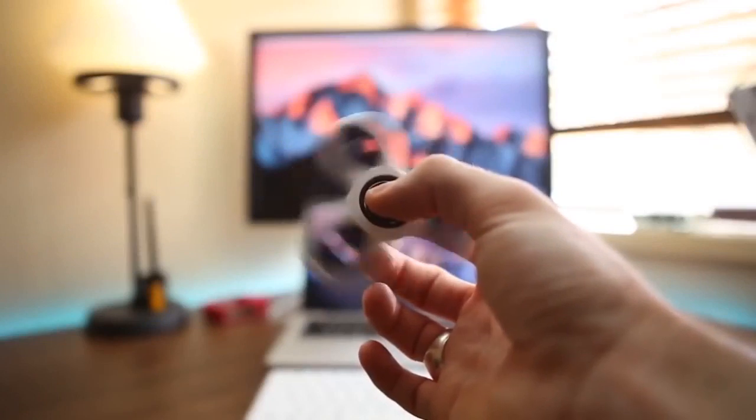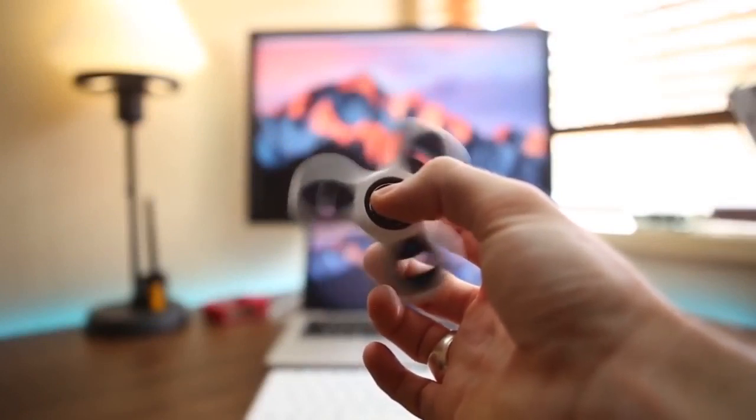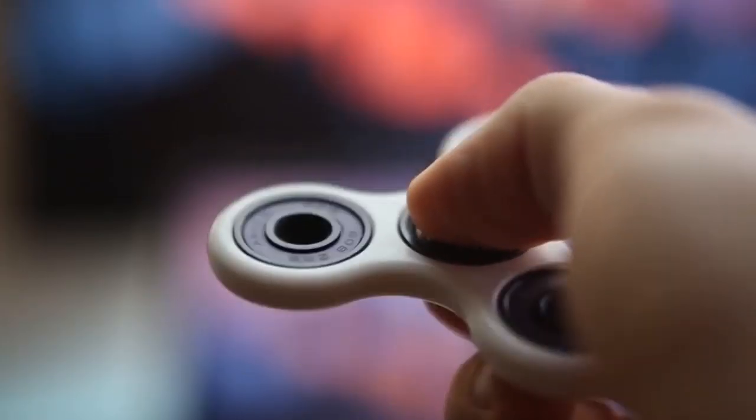To operate the device, you must grab it from the center using your thumb and your middle finger. With the other hand, hit the edge of the device and the wings will start spinning.